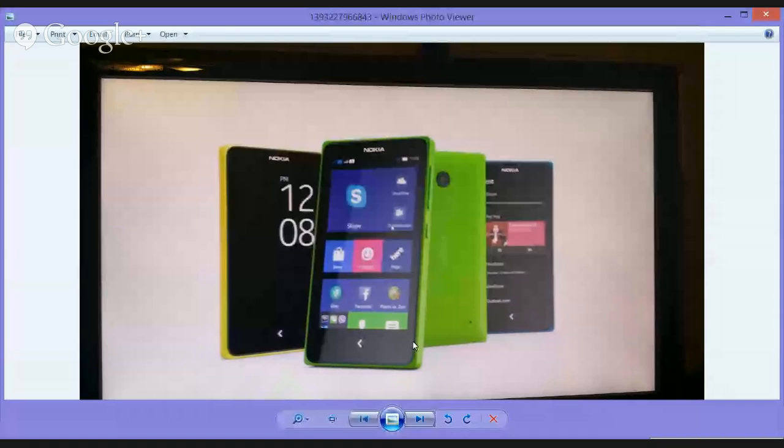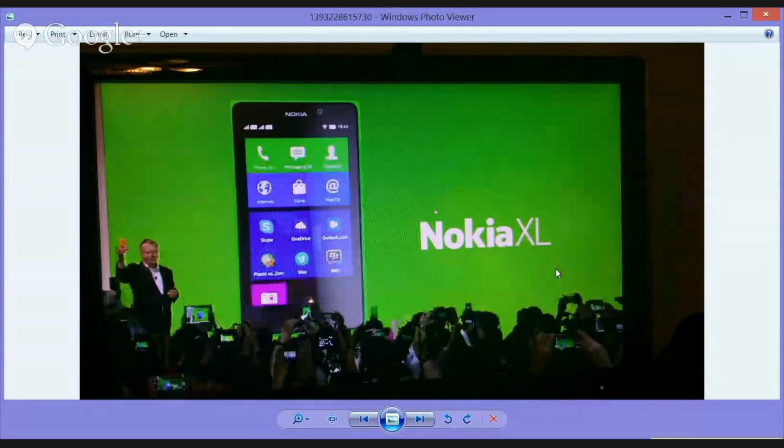The difference with the XL compared to the others is that the XL is a 5-inch display. Nokia doesn't have any official press images available yet, but we did take a photo. So that's the Nokia X device — we've seen it already. This is the XL, and that's what the XL will look like.